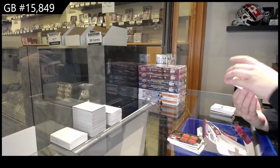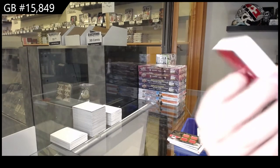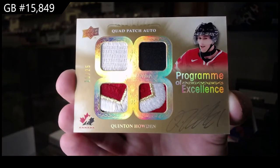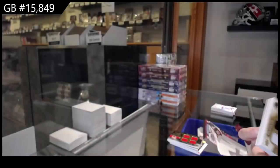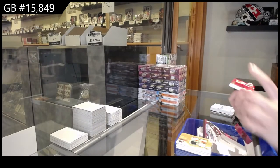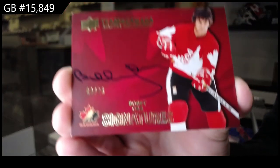Program of Excellence Quad Patch Auto, number to 25, Quinton Howden. This feels like a very nice box. Number to 25, Team Canada Signatures — Bobby!